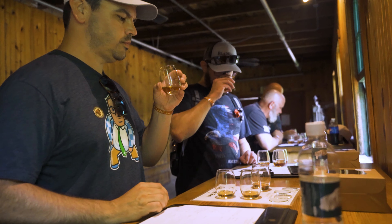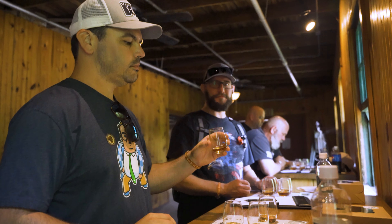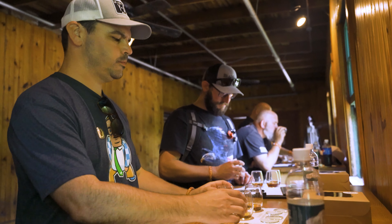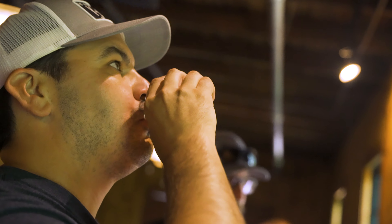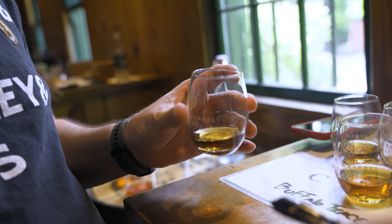From here we tasted through all four barrels. It's always interesting — everyone gets real quiet and real serious once the actual tasting starts. Then everyone kind of gets their notes together, writes stuff down. Sometimes people write a lot of notes, sometimes little notes, but basically just smelling and tasting through each barrel and seeing which one we liked the best.